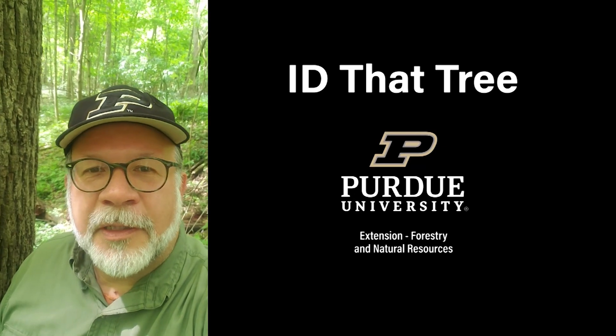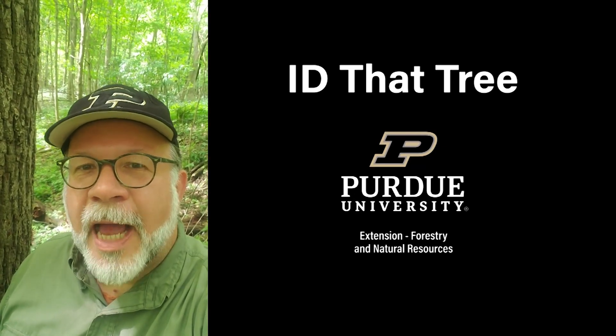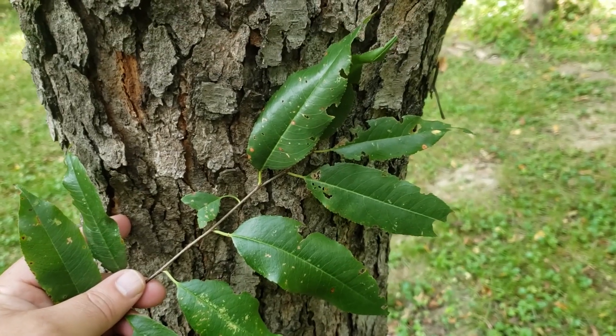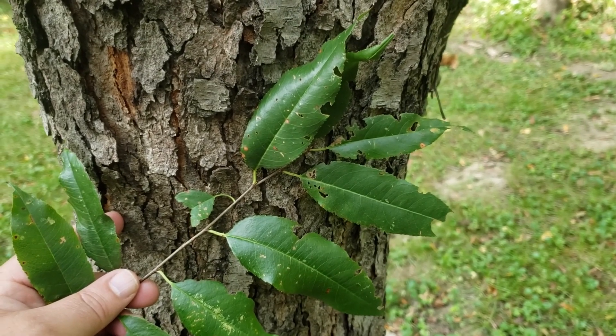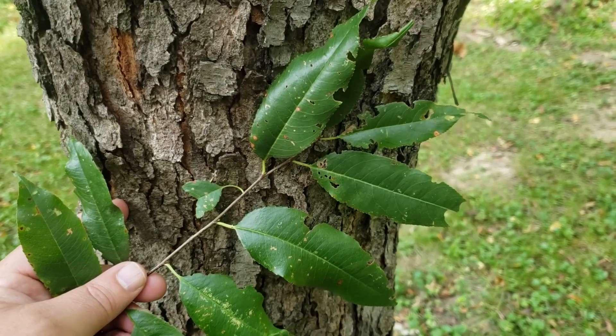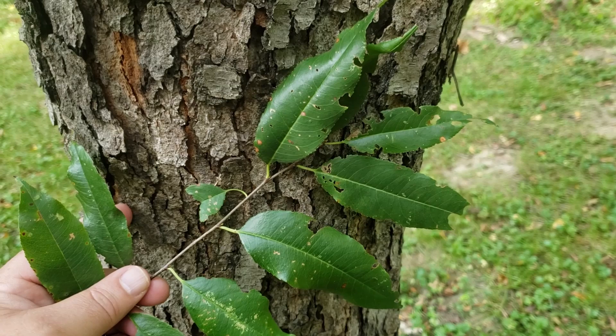This is Lenny Farley, Purdue University Extension Forester. Now let's ID That Tree. On this edition of ID That Tree we're going to cover a common tree species in Indiana that's spread by wildlife, particularly birds, and that is black cherry or wild black cherry.